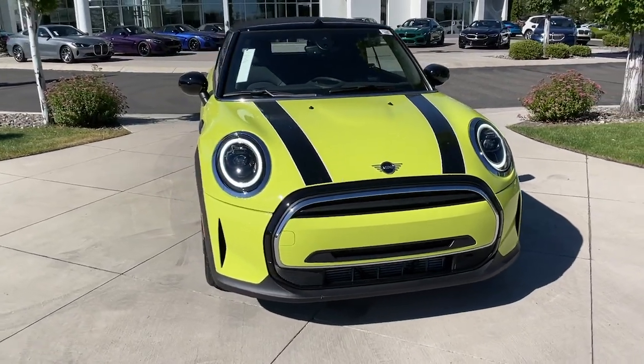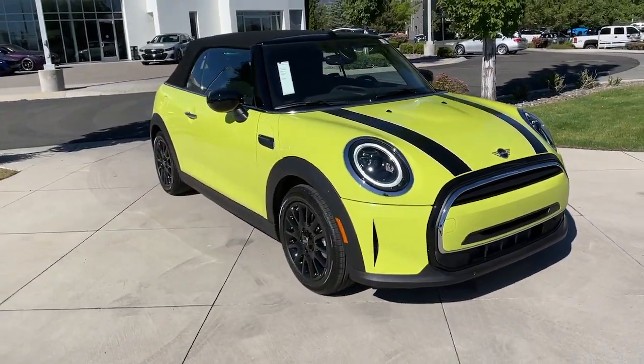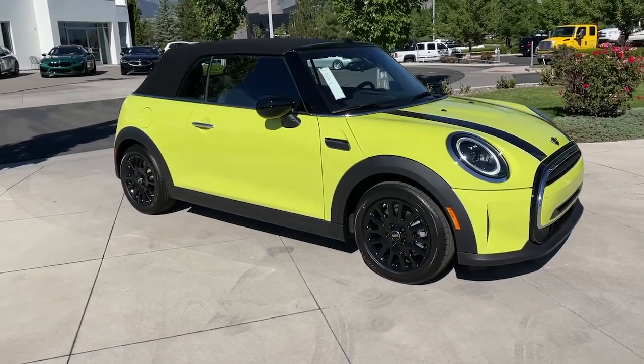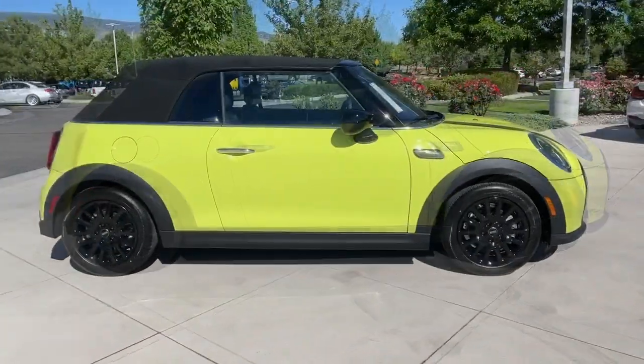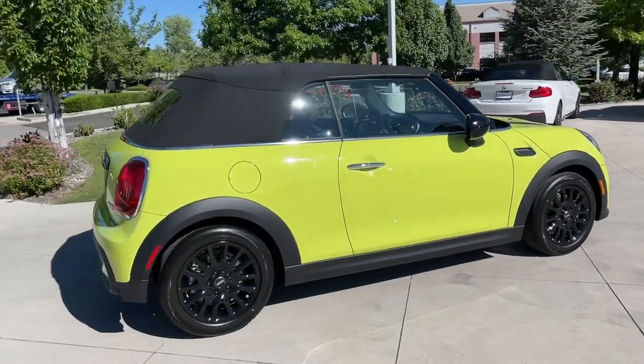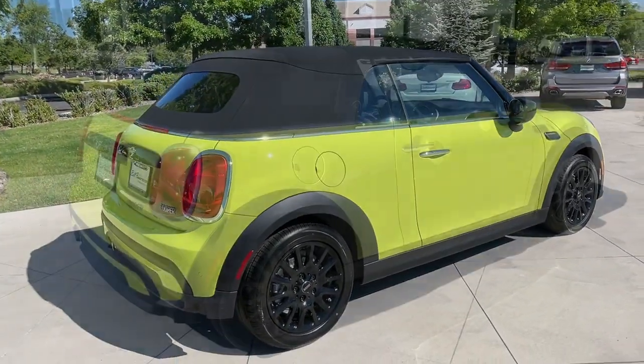Introducing the 2024 Mini Cooper Convertible. Here's a spritely Mini Convertible that's ready to make every journey a delight. From its engaging driving dynamics to its signature retro style, this spritely two-seater offers an exciting world of fun.